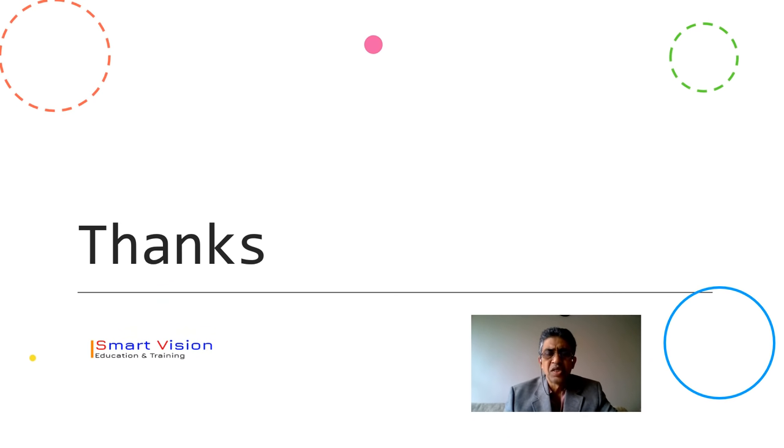Thank you for watching this. This is Sandeep V. Pednekar from Smart Vision Education and Training.